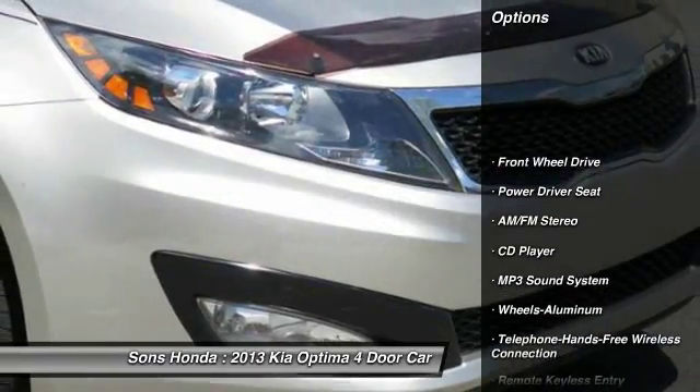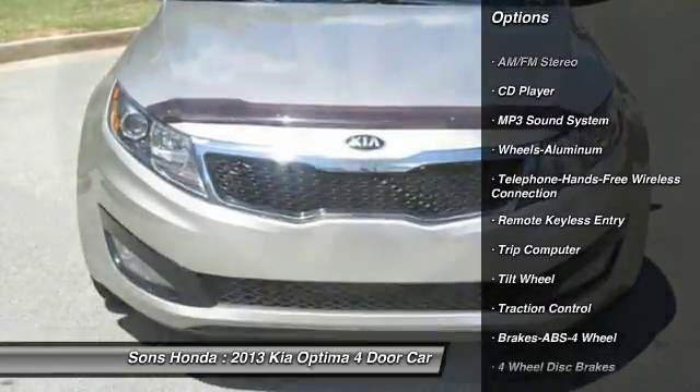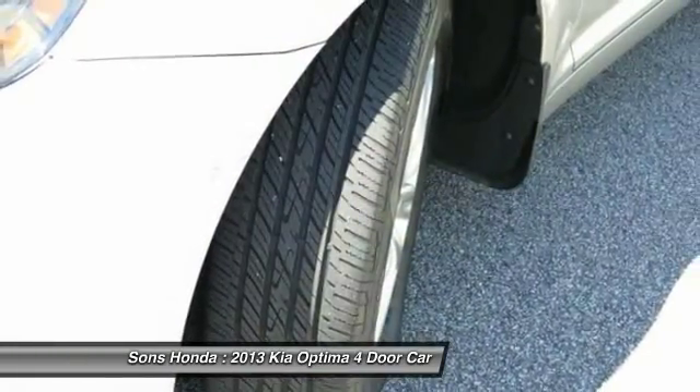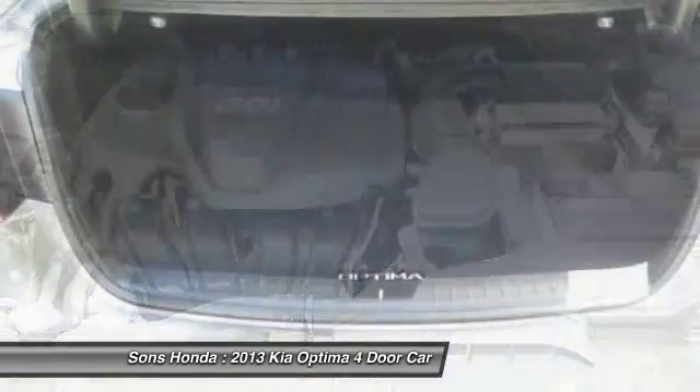Anti-lock braking system, traction control, Bluetooth wireless data link for hands-free phone, power steering, home link, garage door opener, air conditioning front, cruise control, aluminum wheels, rear defrost, FWD.